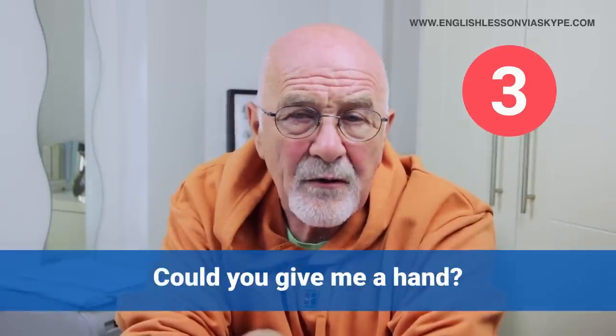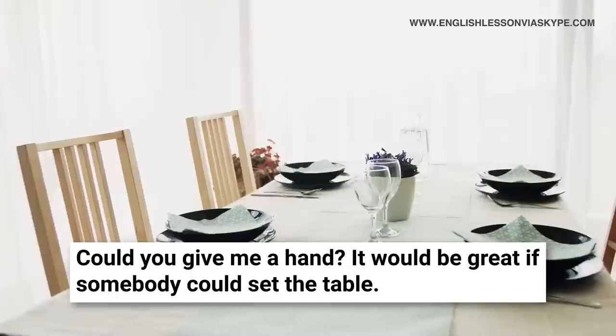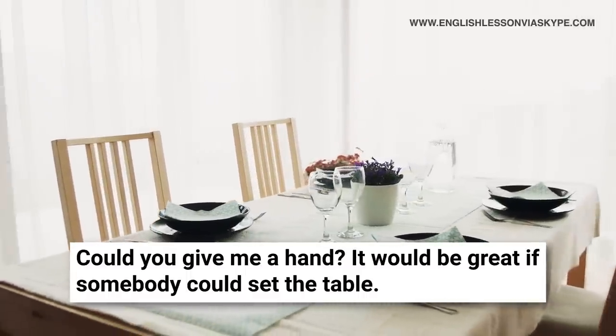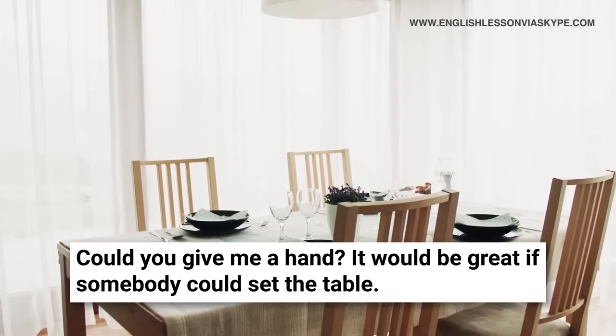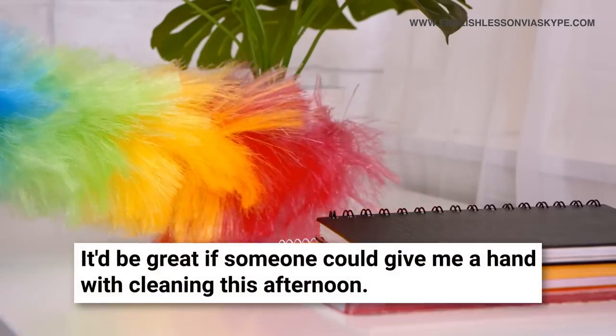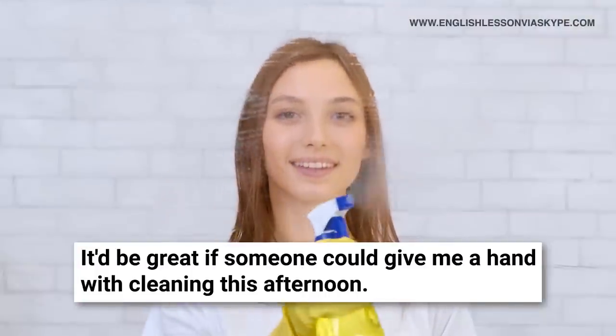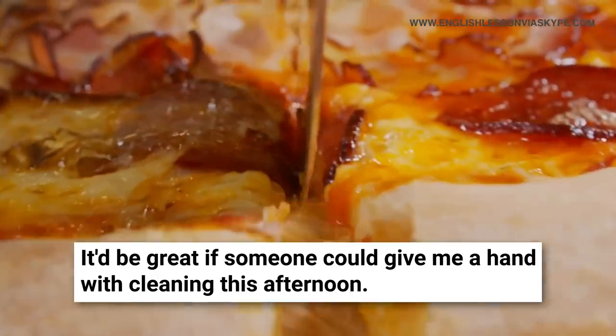'Could you give me a hand?' is a little bit more informal — something we ask friends, neighbours, or family. For example, when getting dinner ready, the table needs to be set for four or five people, so you say: 'Could you give me a hand? I'll have dinner ready in 15 minutes, but it'd be great if someone could set the table — take out the knives, forks, cutlery, glasses, put it all on the table.' Or if you're doing some spring cleaning at the weekend: 'Could you give me a hand? We'll get it done in no time, and then we could go for a pizza.'